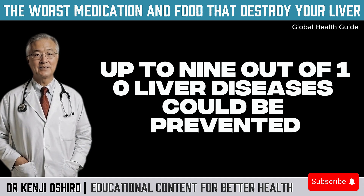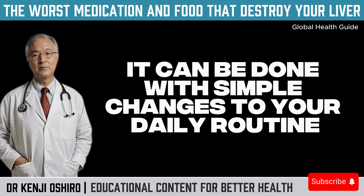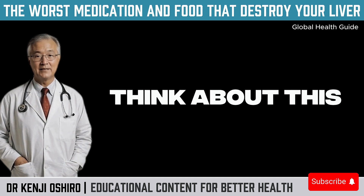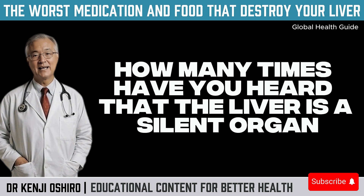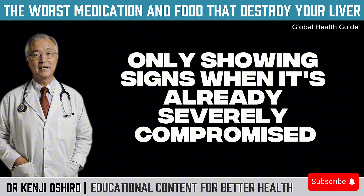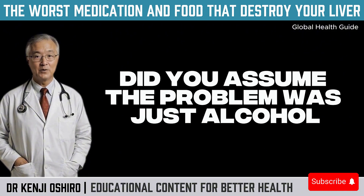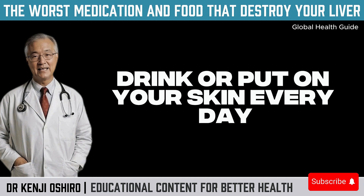Did you know that up to 9 out of 10 liver diseases could be prevented? And the most surprising part, it can be done with simple changes to your daily routine. Think about this: how many times have you heard that the liver is a silent organ, only showing signs when it's already severely compromised? And how many of those times did you assume the problem was just alcohol or some rare disease — not the things you eat, drink, or put on your skin every day?